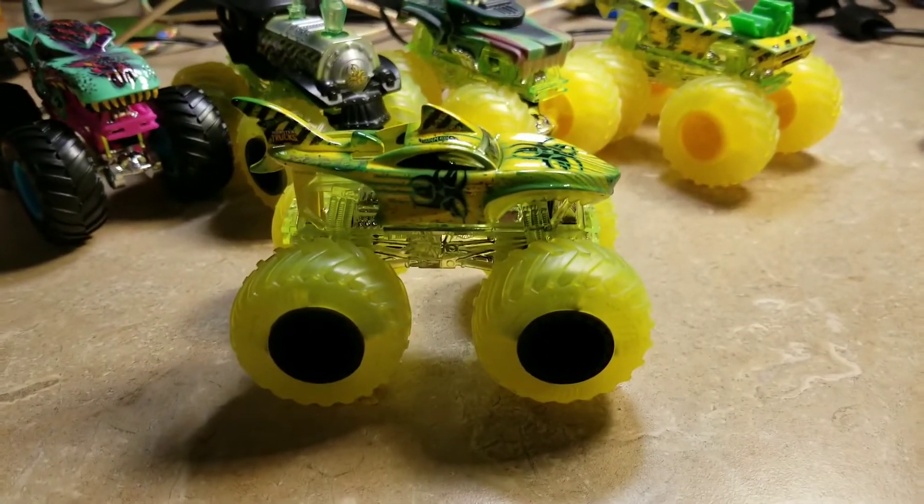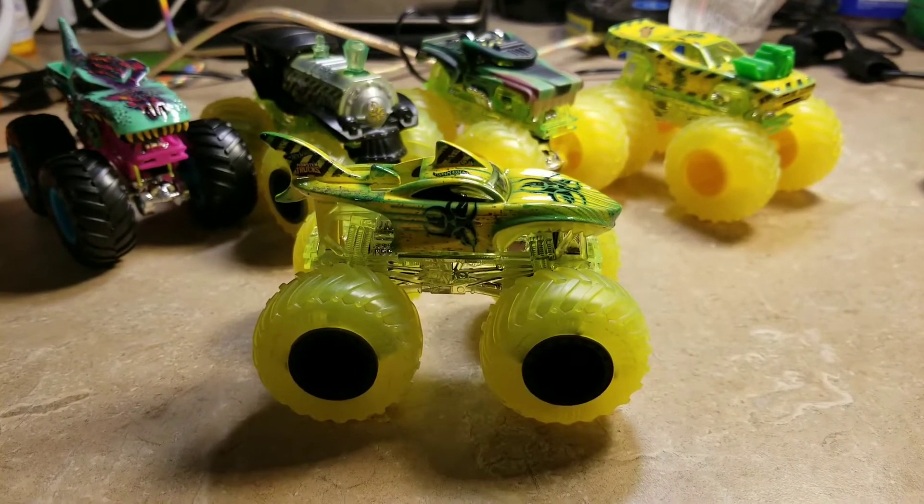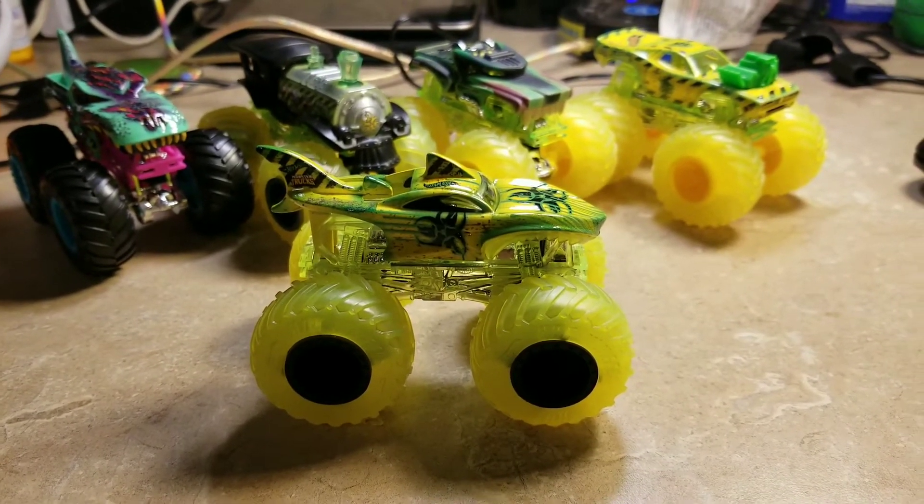So what do you think of the Hot Wheels Monster Trucks Shark Week Sick Stuff? Be sure to like, comment, subscribe, and share, and I'll see you soon.